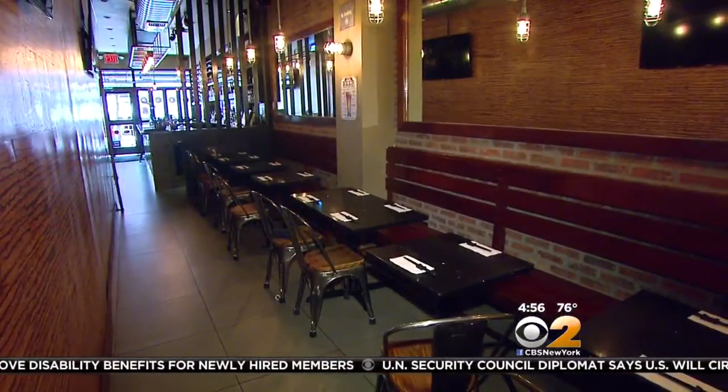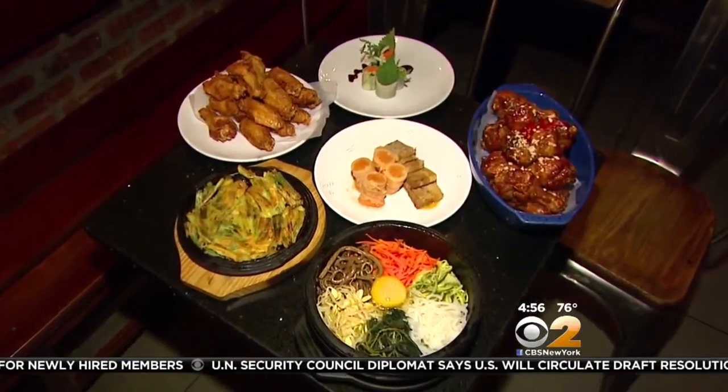A comfortable, streamlined spot specializing in gluten-free Korean fried chicken and lots more. You have a lot of your regular traditional Korean dishes here.